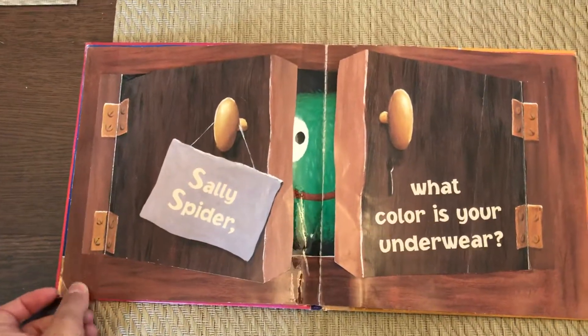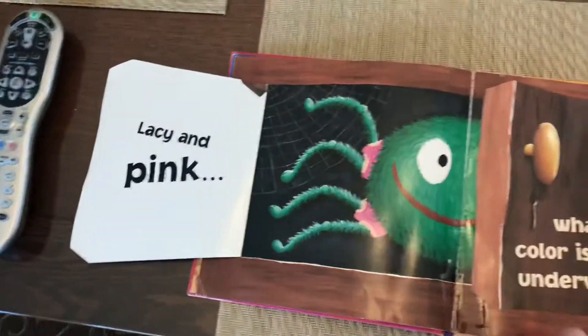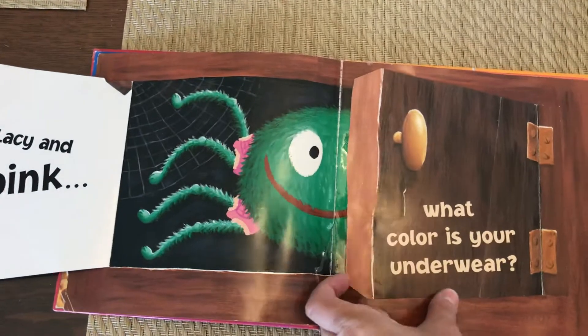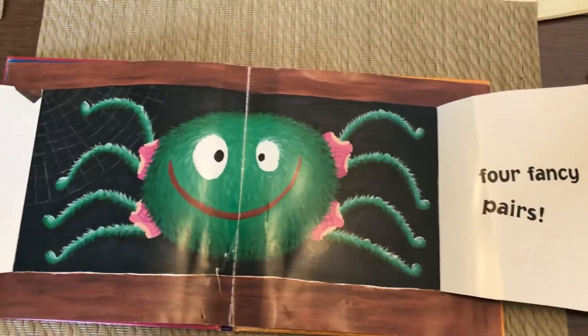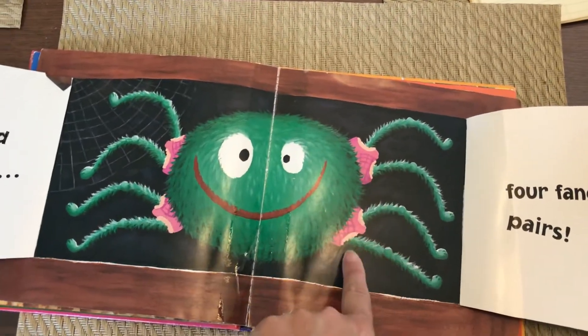Sally Spider. What color is your underwear? This page has two flaps. Lacy and pink. Four fancy pairs. One, two, three, four.